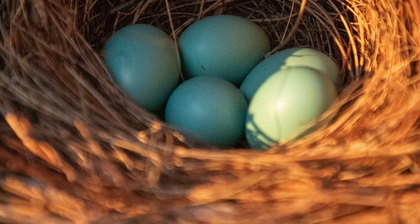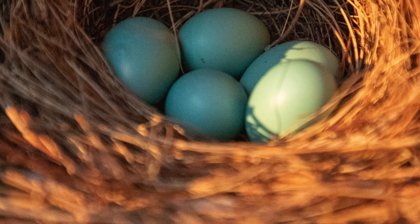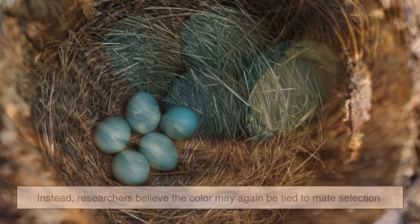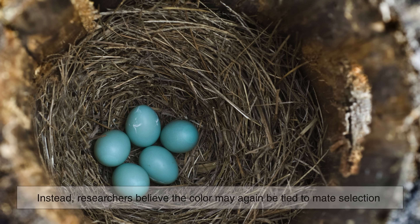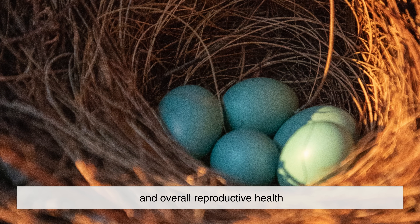Eastern Bluebird: Camouflage isn't the main function of the blue color here. Instead, researchers believe the color may again be tied to mate selection and overall reproductive health.